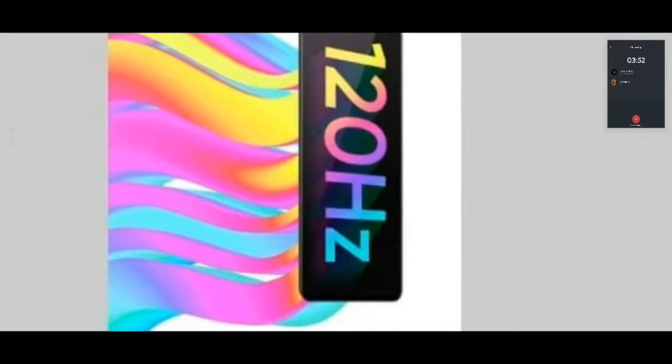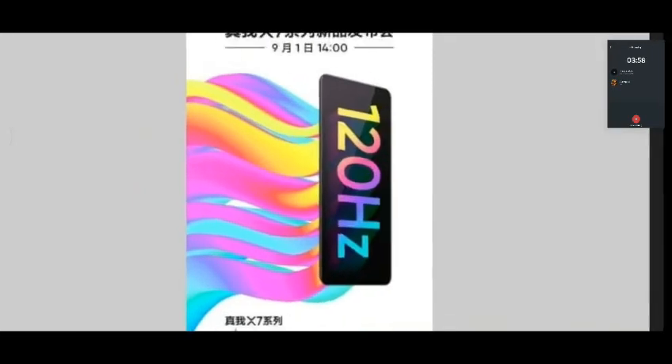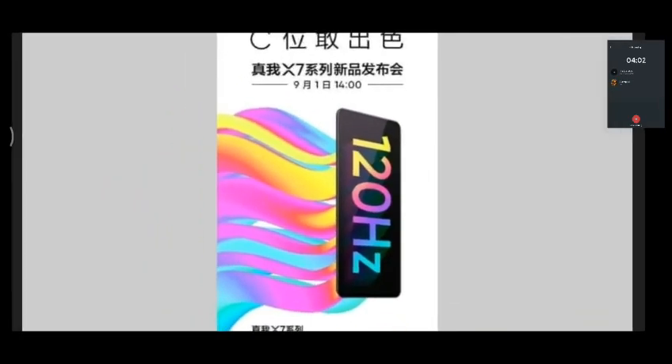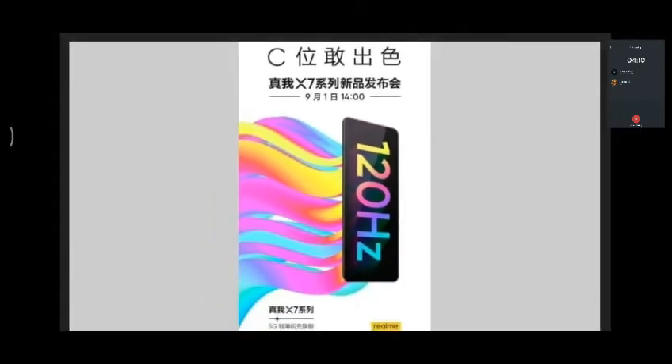It features fast charging and a flexible display. The X7 series phones are not using a foldable or curved design — it's a flexible display.